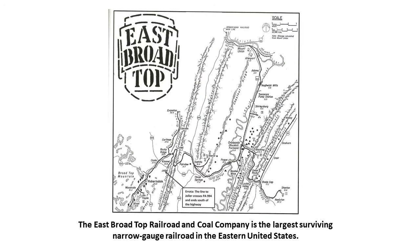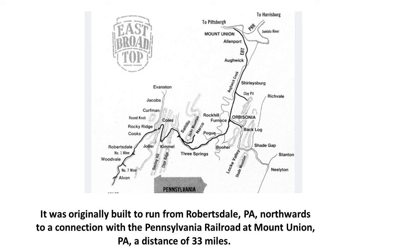The East Broad Top Railroad and Coal Company is the largest surviving narrow gauge railroad in the eastern United States. It runs from Mount Union at the top, going 33 miles south to Robertsdale and two miles beyond. It was originally built to run from Robertsdale northward to a connection with the Pennsylvania Railroad at Mount Union, PA — a distance of 33 miles.